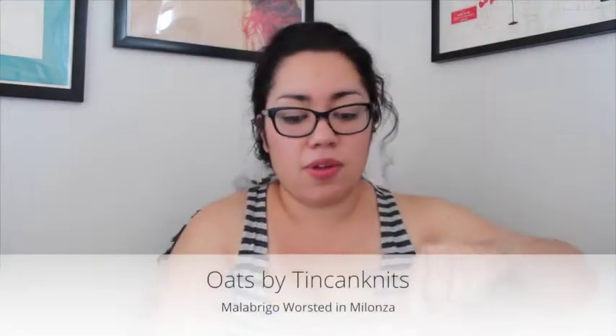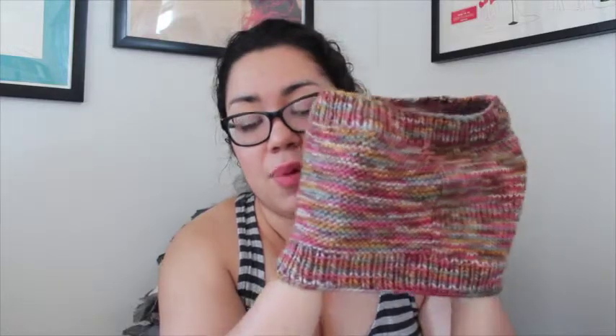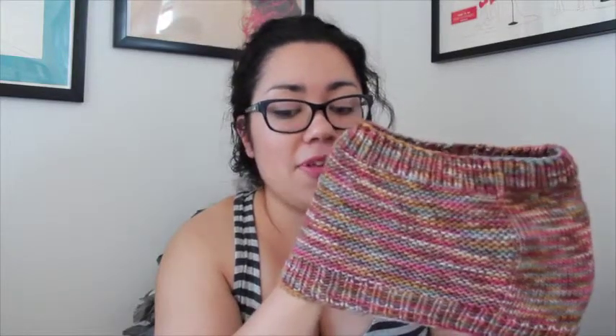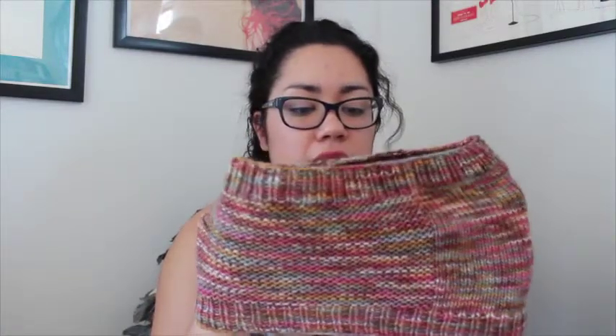Moving on to finished objects, which I finally have some! I finished the Oats Cowl by Tin Can Knits — it's a free pattern on Ravelry. I knit this in Malabrigo Worsted in the colorway Malanza, on US 8s, 5.5 millimeters. It used probably about two-thirds of a skein of Malabrigo. It's the short adult size — the pattern comes in child, short adult, and long adult, and the long one you can double up. I'm not going to put this on because it's really warm, but that's the finished cowl.